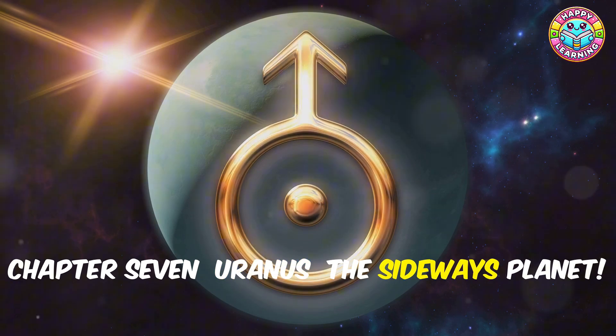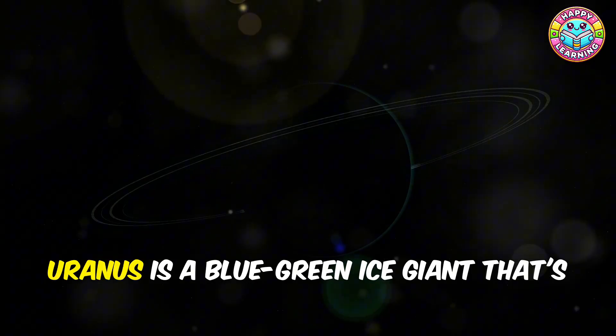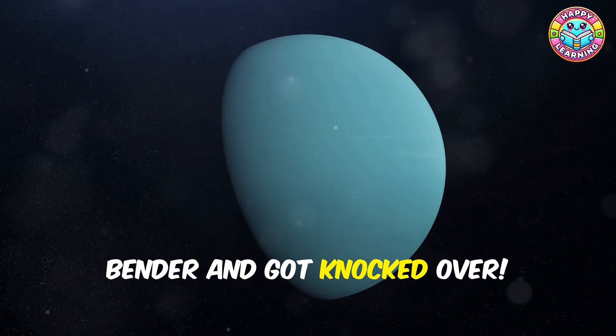Get ready for a wacky adventure as we visit Uranus! Uranus is a blue-green ice giant that's tilted on its side. It's like it got into a cosmic fender bender and got knocked over!